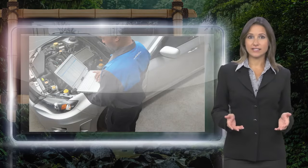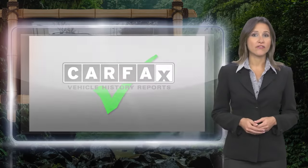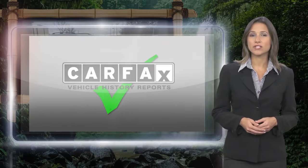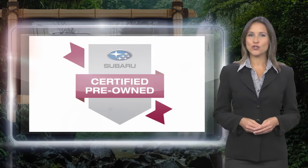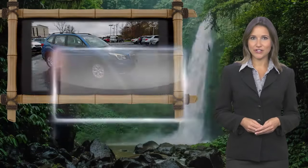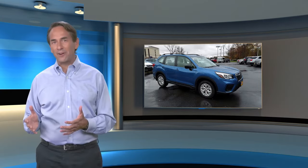Every certified pre-owned Subaru gets a stringent multipoint safety inspection. Anything that doesn't meet our high standards is repaired or replaced. With a complimentary Carfax History Report and 24/7 roadside assistance, there's no reason not to buy. Subaru certified pre-owned vehicles, ready for new adventures.